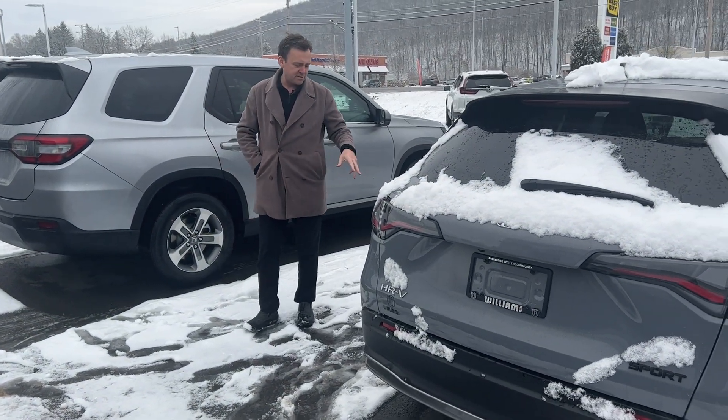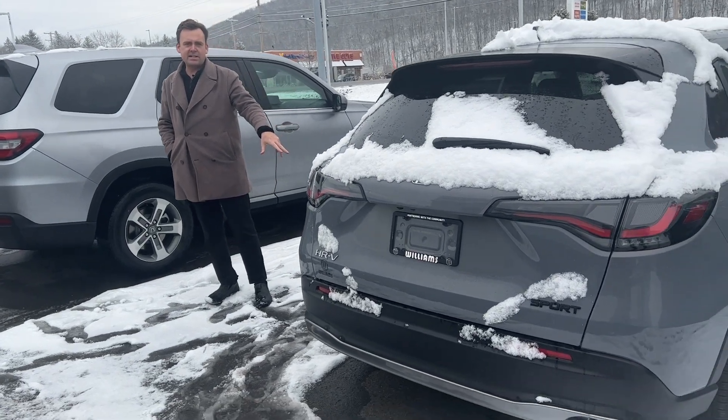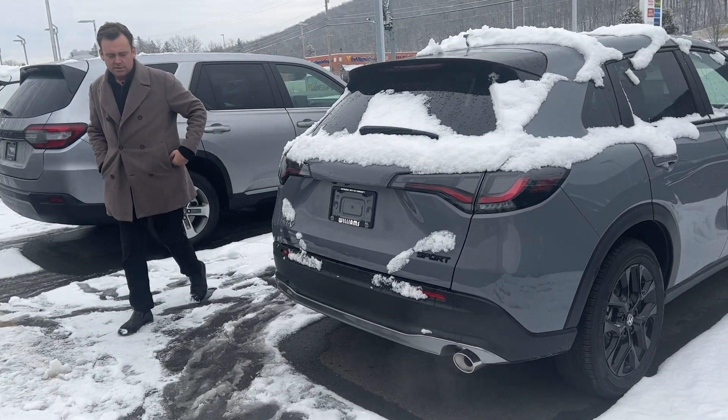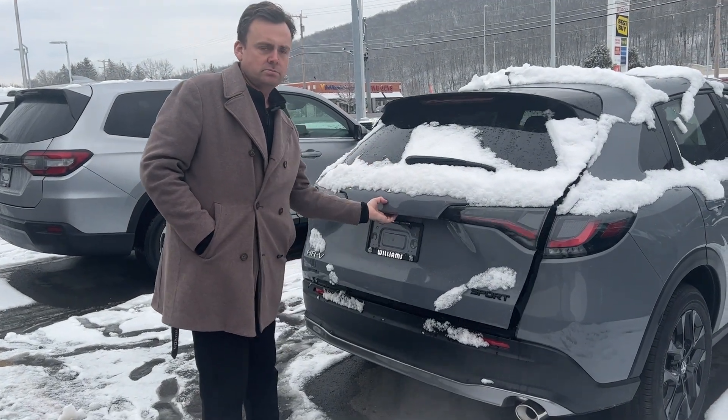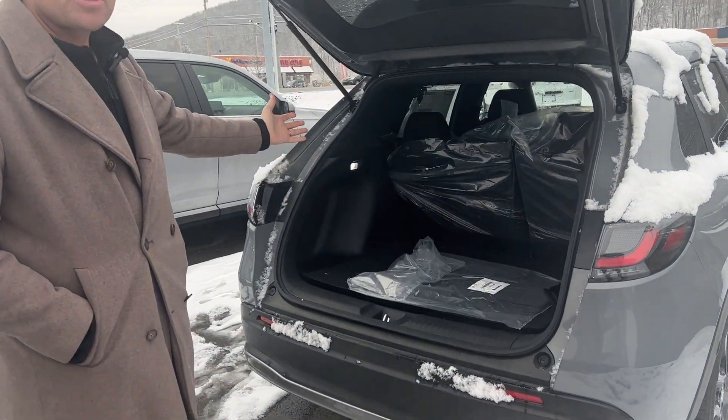Outside the vehicle, you have some nice sporty 18-inch gloss black wheels, and of course, the HR-V is probably most famous for its cargo room, which it has plenty of.